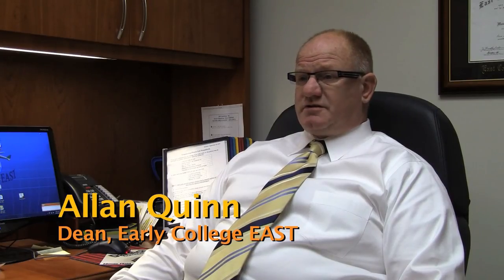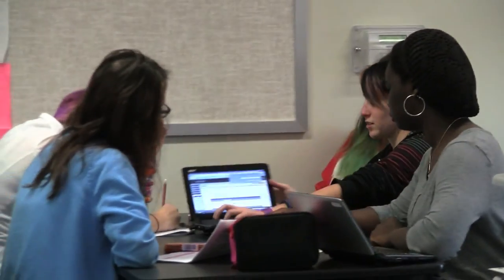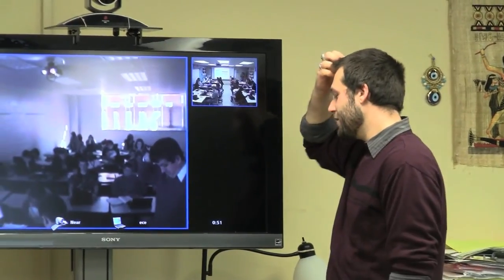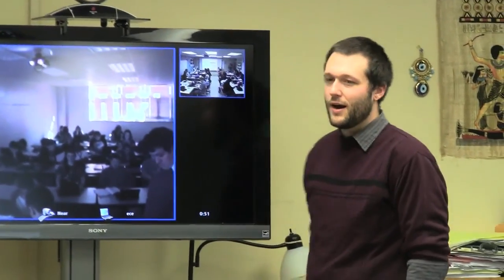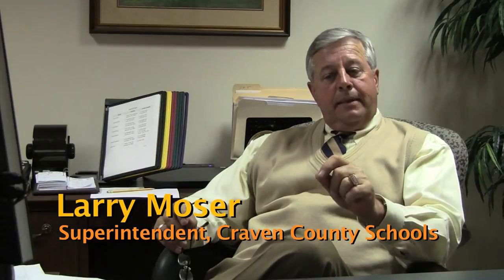We basically take students and put them into a totally different environment. Students come here and they take online courses, they take face-to-face, they take a hybrid course, and with that they're given an opportunity to hone their 21st century skills. These students not only receive a high school diploma, but they also receive a two-year associate degree that's transferable to a four-year college, and that degree is free.